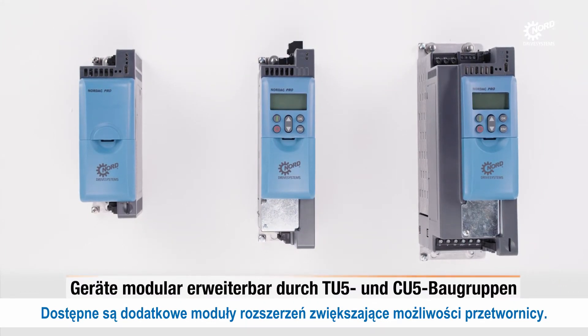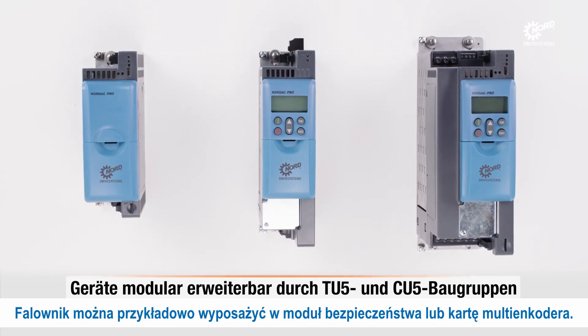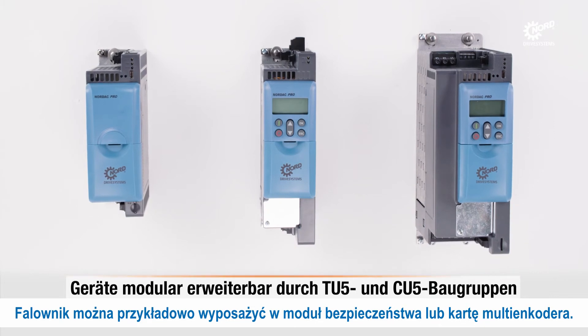Plug-in option modules are available to extend the capabilities of the inverter. For example, a safe torque-off or multi-encoder interface may be added.